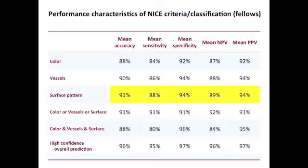When asked to provide a global prediction of histology using the overall classification with high confidence, sensitivity, specificity, and predictive values were greater than 95%.